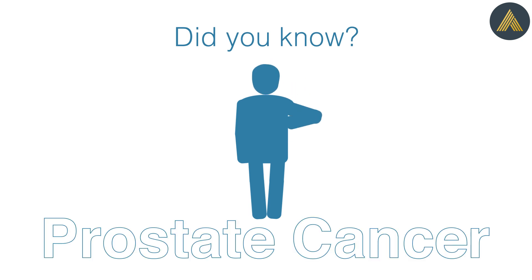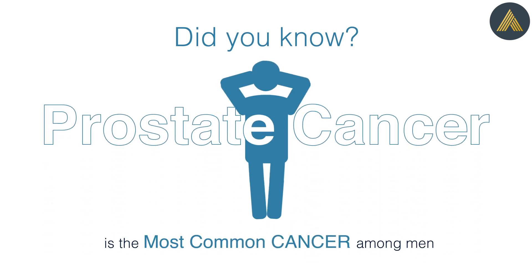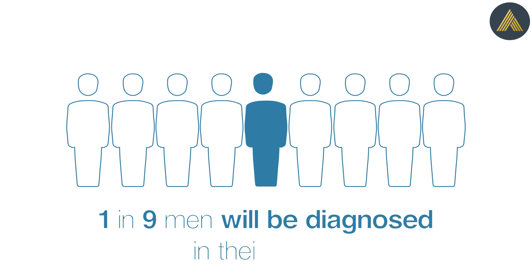Did you know? Prostate cancer is the most common cancer among men. One in nine will be diagnosed in their lifetime.